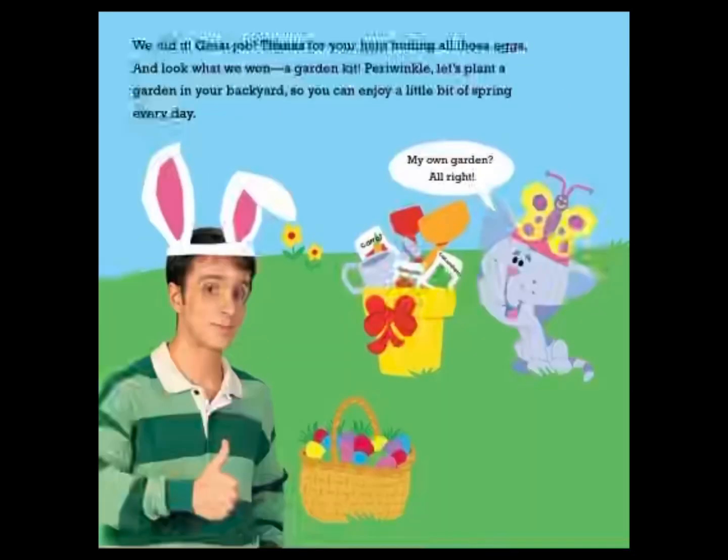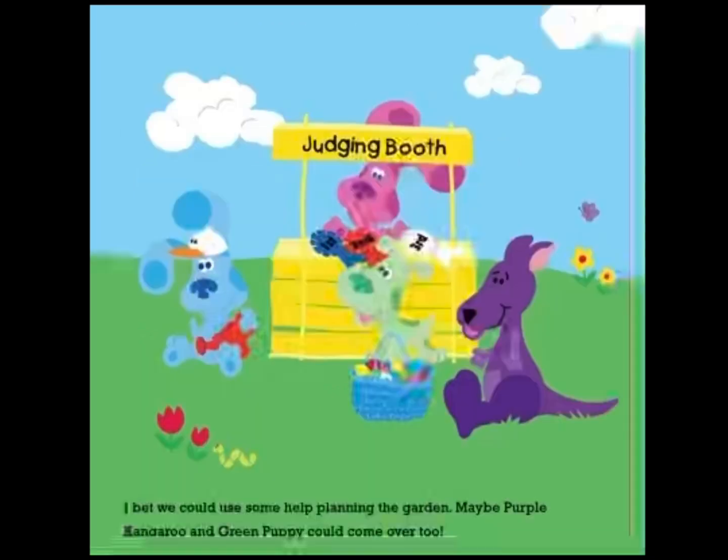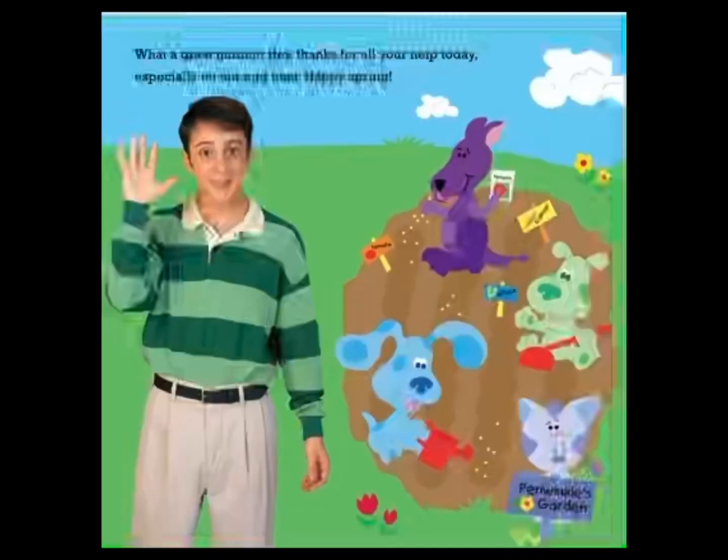We did it! Great job. Thanks for your help finding all those eggs. And look what we won — a garden kit! Periwinkle, let's plant a garden in your backyard so you can enjoy a little bit of spring every day. My own garden? All right! I bet we could use some help planning the garden. Maybe purple kangaroo and green puppy could come over too. What a great garden. Thanks for all of your help today, especially on our egg hunt. Happy spring. The end.